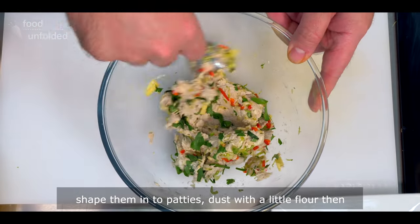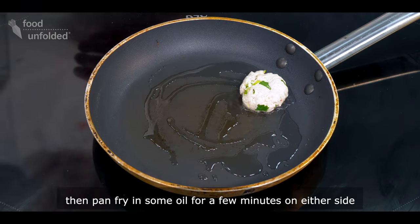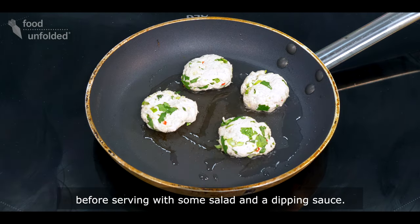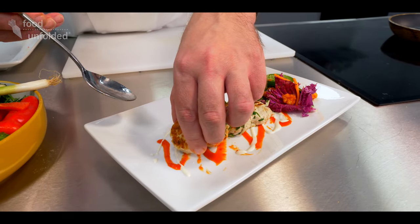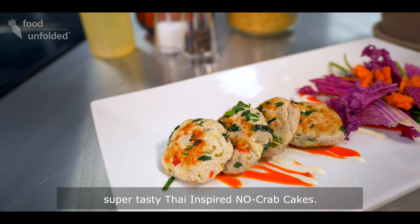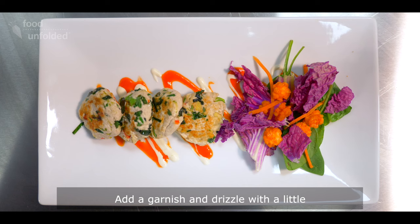Shape them into patties, dust with a little flour, then pan-fry in some oil for a few minutes on either side, before serving with some salad and a nice dipping sauce. And there you have it — super tasty, Thai-inspired no-crab cakes. Add a garnish and drizzle with a little homemade glaze to make the perfect dish.